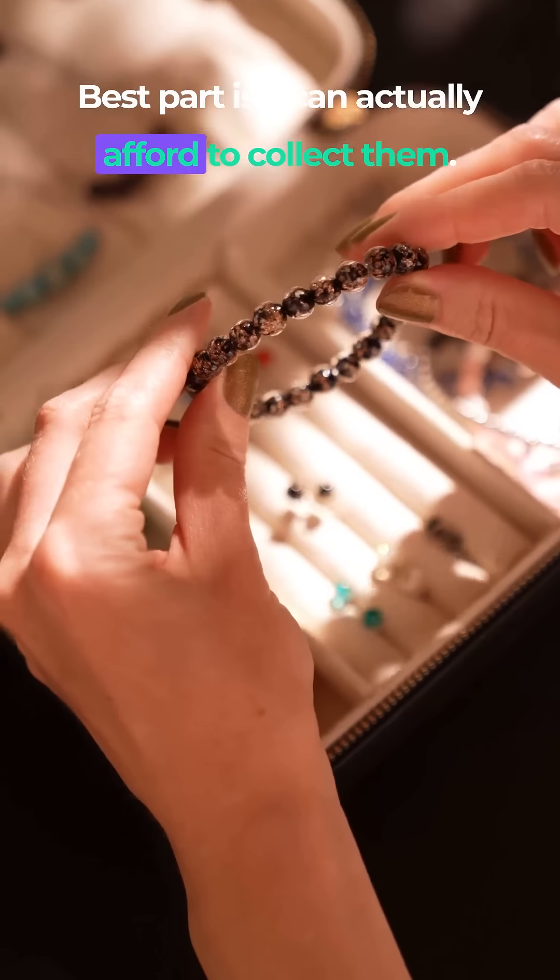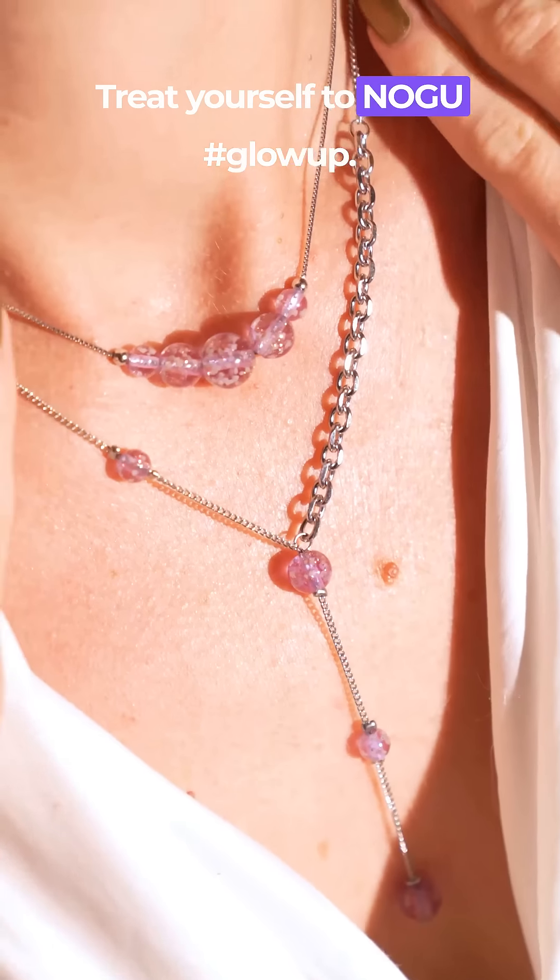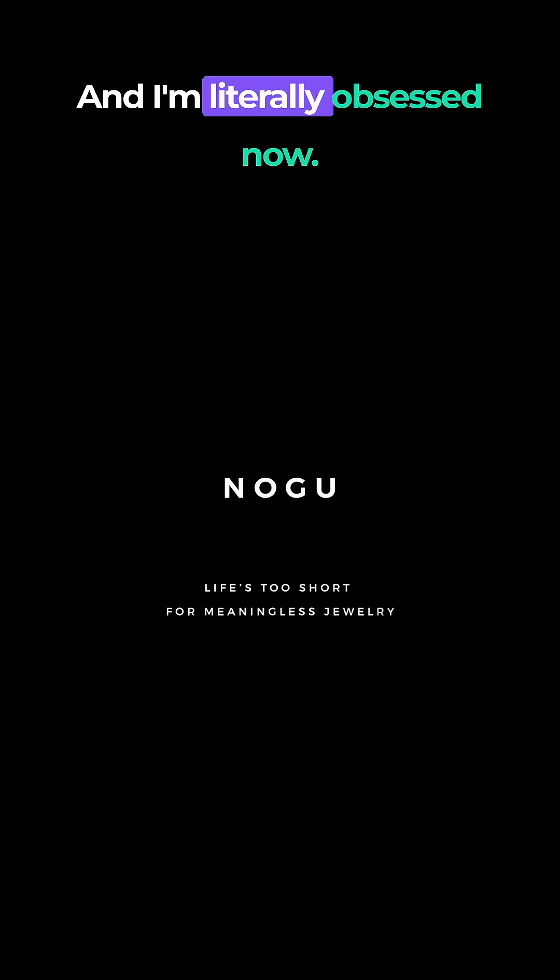Best part is, I can actually afford to clutch them all. Treat yourself to Nogu Glow Up. I did, and I'm literally obsessed now.